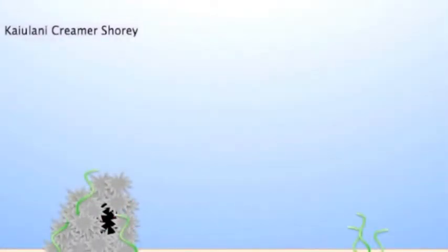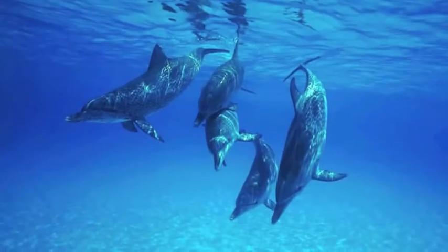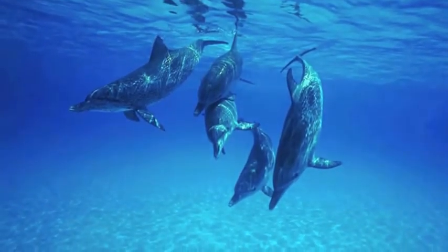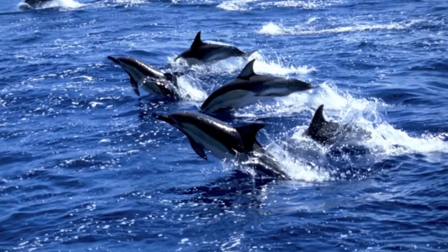The sponge acts as a barrier between the dolphin's sensitive nose and the sea floor, and this behavior has been termed sponging. Sponging is a notable trait most often observed among female dolphins along mother-daughter lines, and it demonstrates the first known case of cultural transference amongst marine animals.